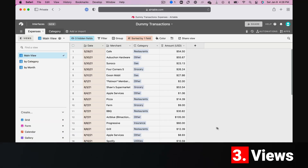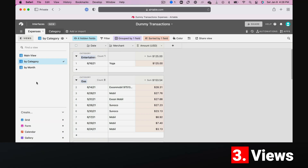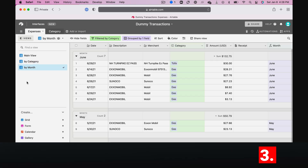Views. The database advantage shines through when you need to view your data in different ways. Views are pre-saved filters on top of your data that allow you to say, group expenses by category in one view, and by month in another view.